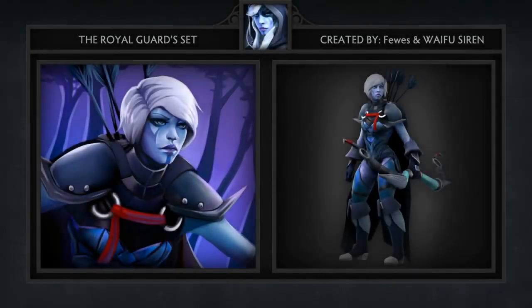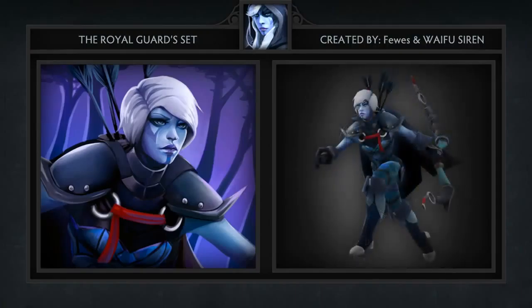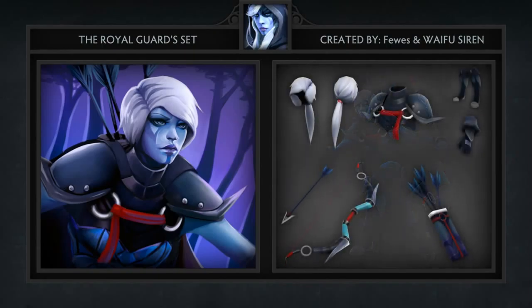Third, we have our only set for the week, the Royal Guard set for Drow Ranger, created by both Fuse and Waifu Siren. This set comes with a lot of items for Drow, including a custom bow and arrow, a quiver for her arrows, a cape, some gloves, boots, and shoulder pads.